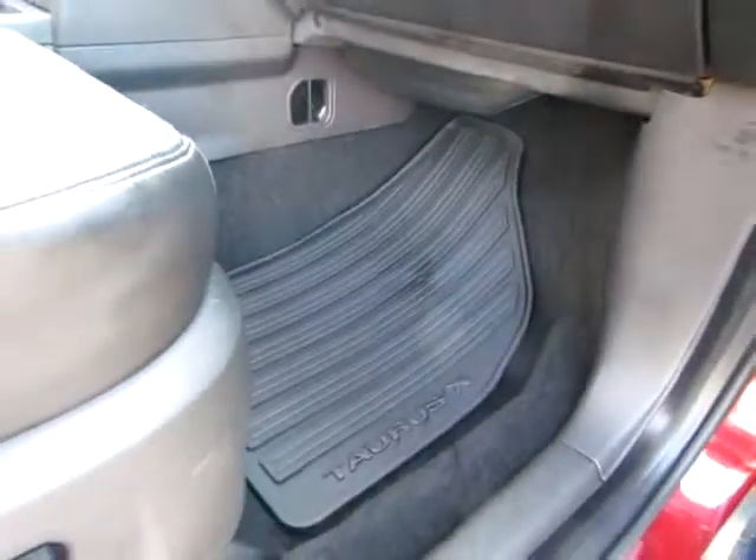Comfortable leather seats keep those long trips bearable. Very clean floors with heavy duty rubber mats. Very well cared for — very clean.